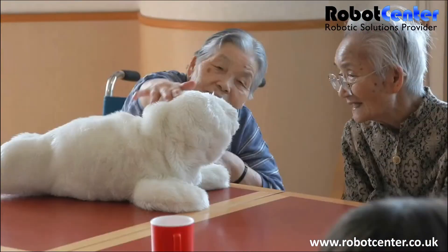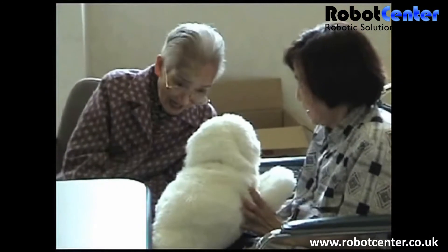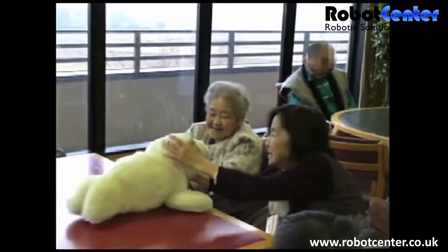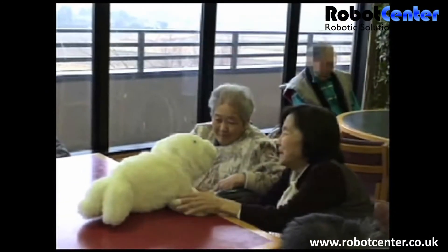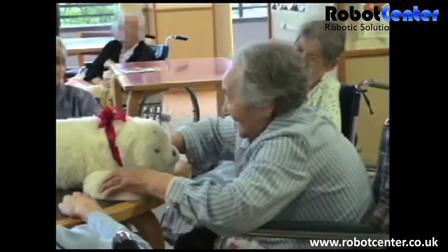PARO is a robotic seal that has been used in nursing homes and long-term care facilities for more than 15 years. The robot is particularly useful for patients with dementia. It responds to touch, sound, and light, regulates its body heat, and can eventually learn to respond to its name. When people interact with PARO, it provokes the memory of your pet or a life animal before, so people feel relaxed or motivated.